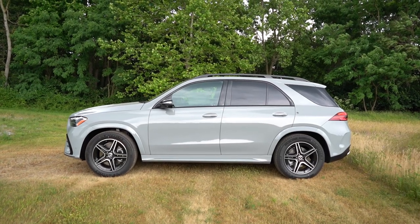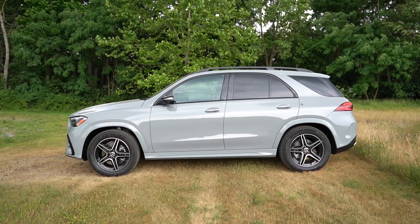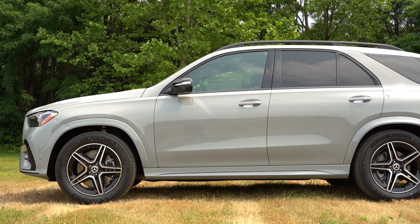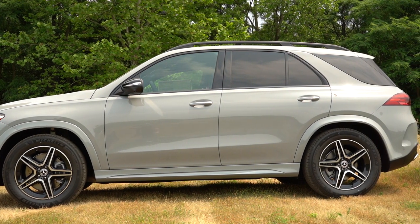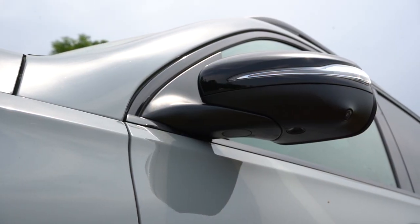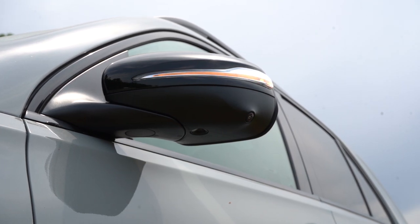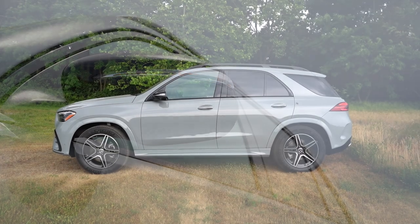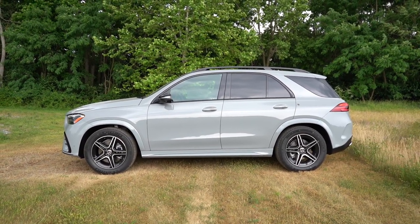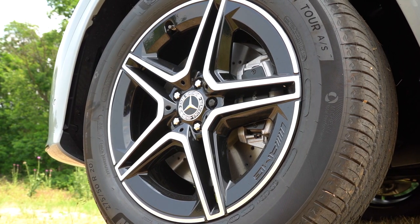Coming around to the side of the GLE: aluminum roof rails come standard, satin chrome window surrounds typically come standard but go gloss black with the Night Package. Rear privacy glass comes standard. Door handles still have satin chrome accents on this one, and everything is body colored in terms of the side skirts and fender surrounds — I like that. Side mirrors are power adjustable, heated, with LED integrated turn signals, and are power folding — they fold in when you lock up and fold back out when you unlock. Down at the wheels, 19-inch alloys come standard, but we have the 20-inch AMG alloys from the AMG Line package.